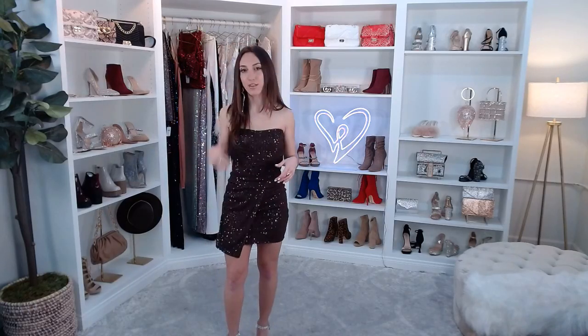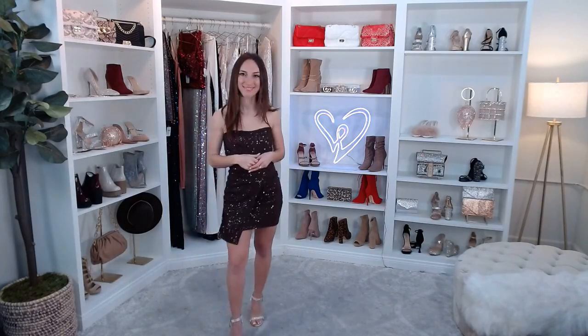We have so many beautiful faux fur coats and shawls on our site. Head to windsorstore.com, go to coats and jackets, and filter by color or style. We even have a couple of faux fur moto jackets which I think is really fun for New Year's.